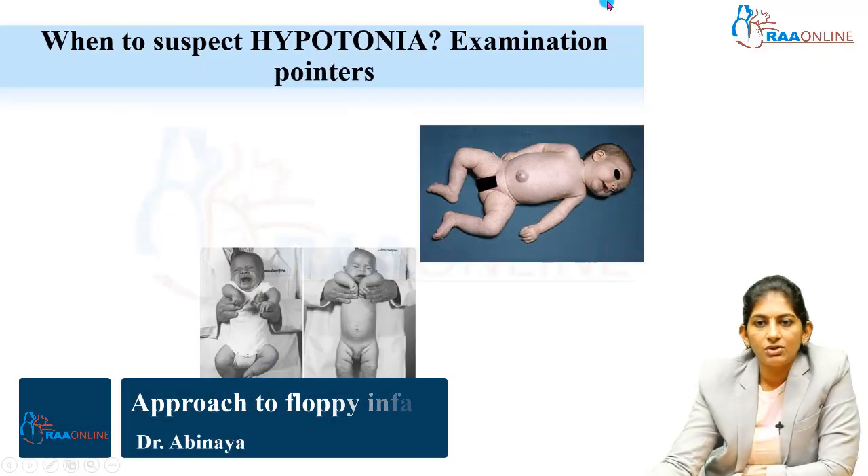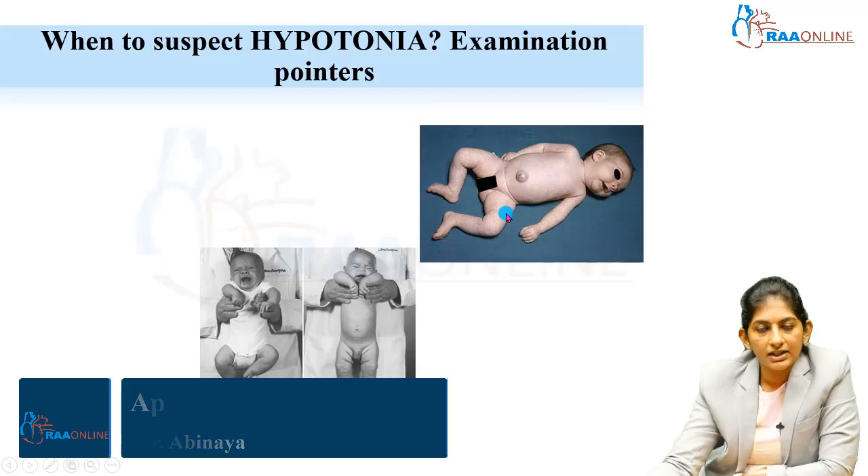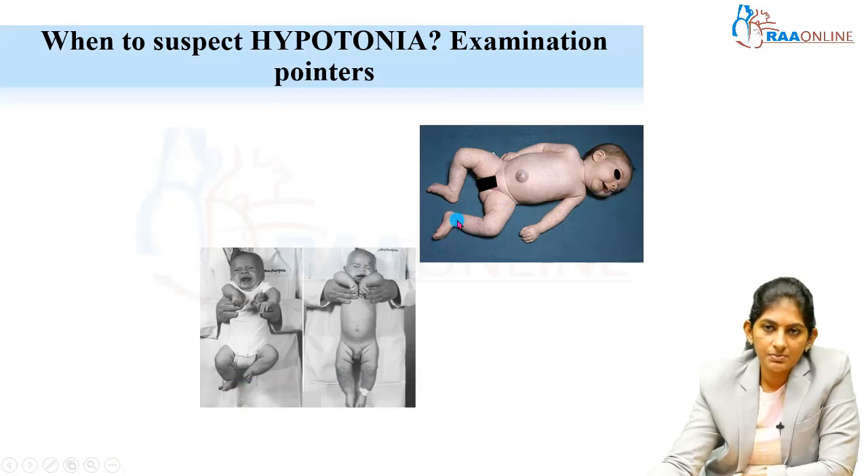When do you suspect hypotonia? Look at the baby here — there is no positive movement. Frog-like position of the lower limbs is present, and umbilical hernia is present, so this is suggestive of hypotonia. On ventral suspension, you feel the child is slipping out from your fingers. The lower limbs are not moving at all — no anti-gravity movements. This is a floppy baby.